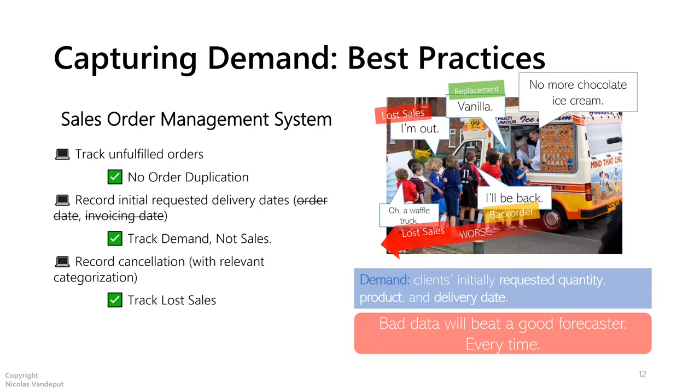I know most of you are thinking this is difficult in practice — and it's definitely not easy. But every small step you take toward capturing better data helps you make a more useful forecast. If you send only sales data to any forecaster or model, we're not forecasting the right thing. Bad data beats the good forecaster every time. It's very important that you work on finding real demand instead of just sales.